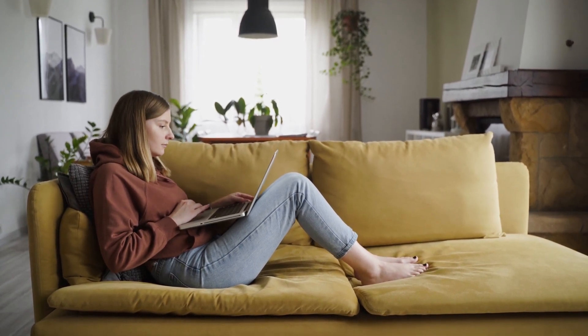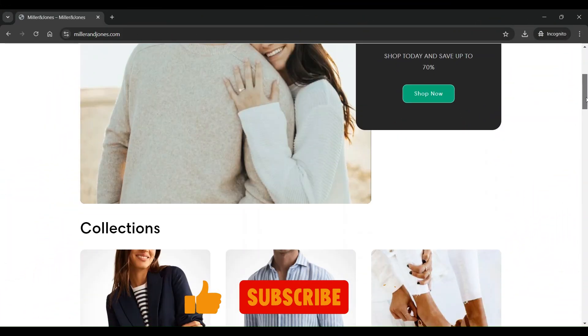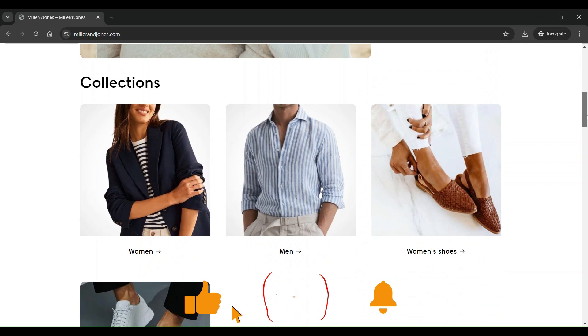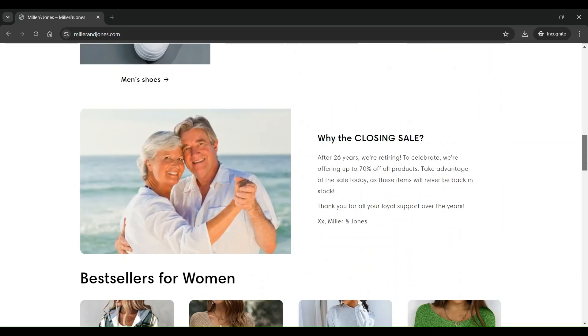What is milleronjones.com? It is an online shopping site specializing in all types of trending clothing for men and women, such as shirts, pants, jumpers, pullovers, jackets, shoes, etc.